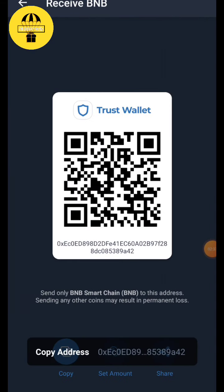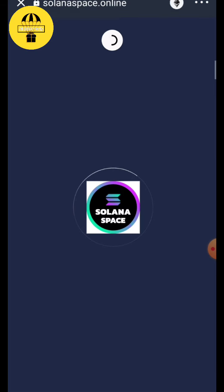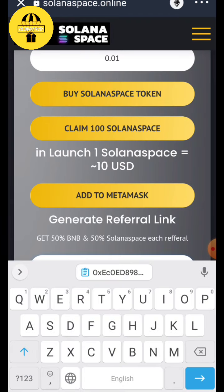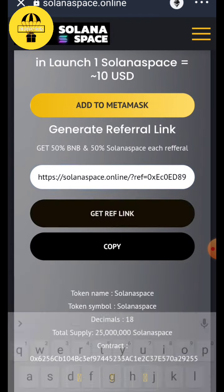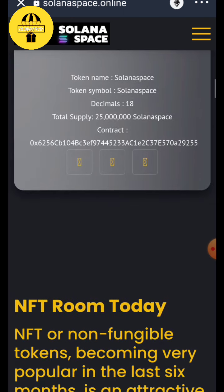After claiming it, come to TrustWallet, copy the address, go to the website again, come here and paste your address. Get the referral link and copy it. You can share it with your friends — your token referral link — and you can get extra Solona Space tokens. Thank you so much for watching.